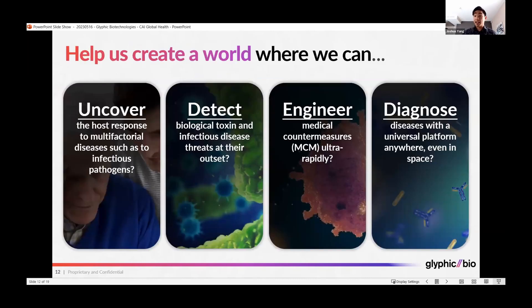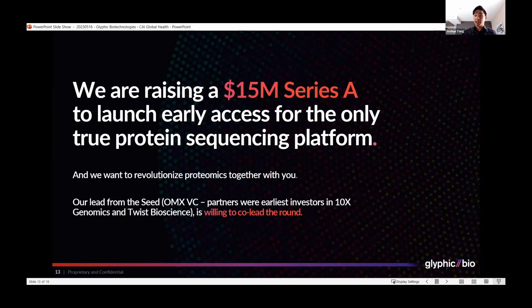We would like your help to create a world where we can use proteomics to solve many of the issues in global health and biodefense. To do this, we are raising a $15 million Series A round to launch early access for this protein sequencing platform. Our lead from the seed round is Omics VC.